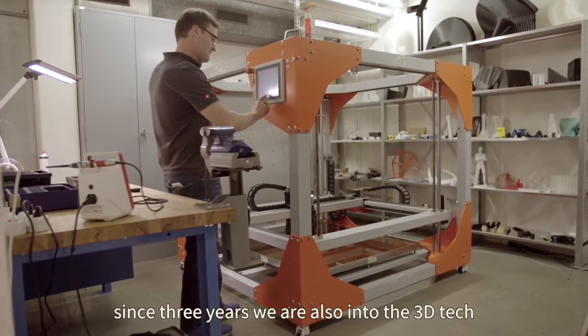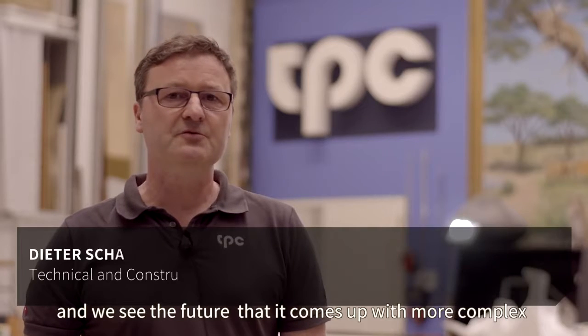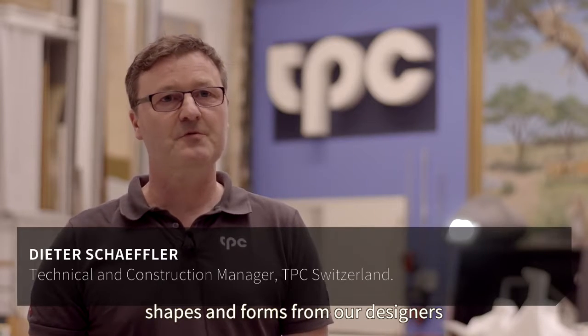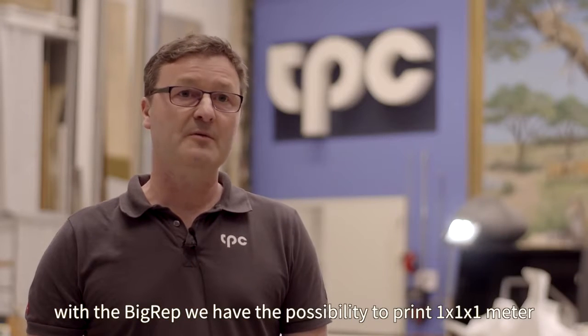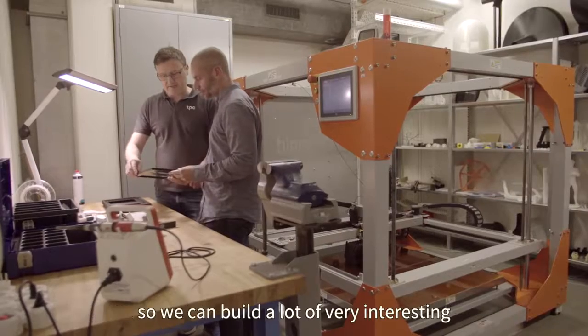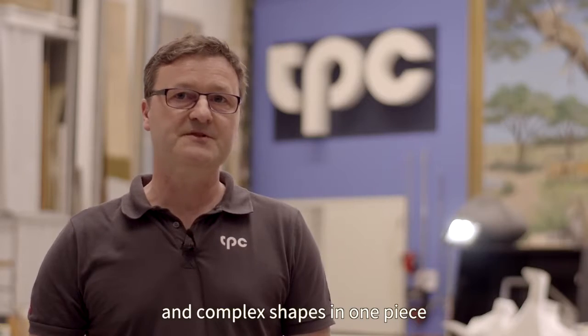For three years we have also been into 3D technique, and we see the future bringing more complex shapes and forms from our designers. With the big rep we have the possibility to print one by one meter. That's really interesting for us and for our customers, and so we can build very interesting and complex shapes in one piece.